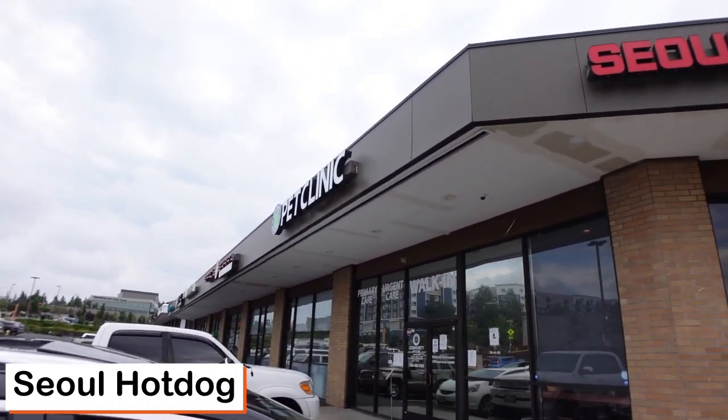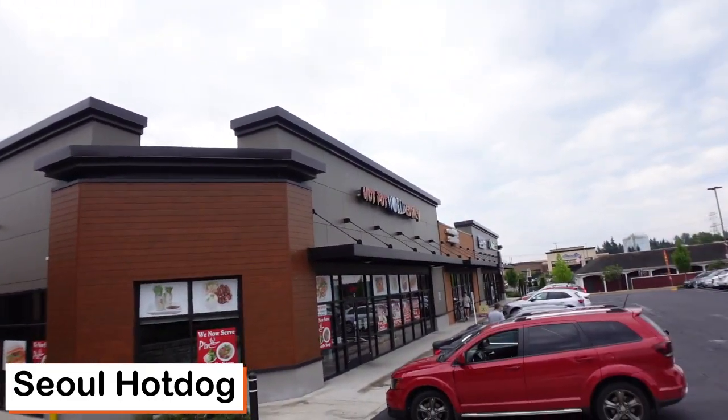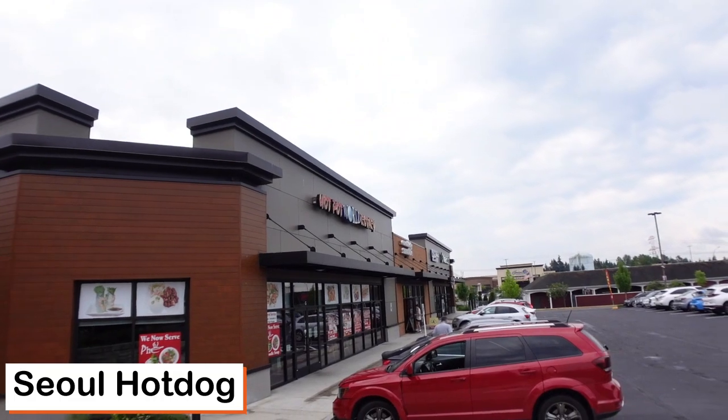We're actually right next to a pet clinic, so if you can't find it, that's how you'll know. We're also next to a Hot Pot World rotary. You see that, and right next to it is where we are. We're gonna go on inside and show you what it is.